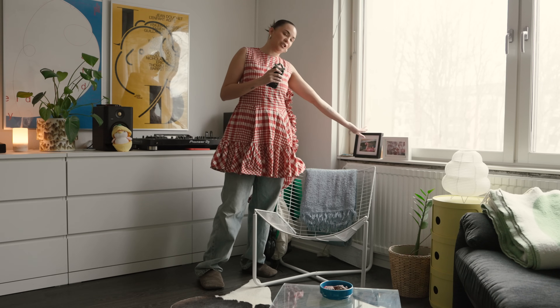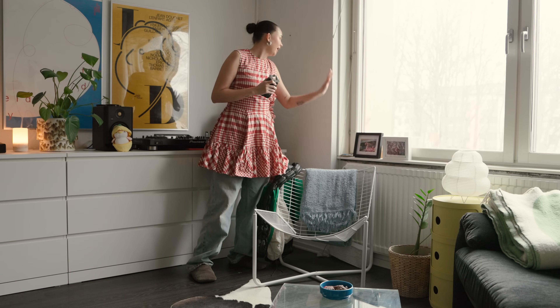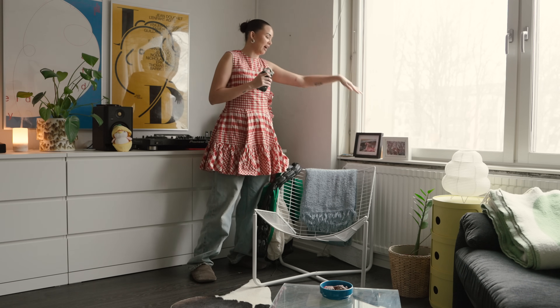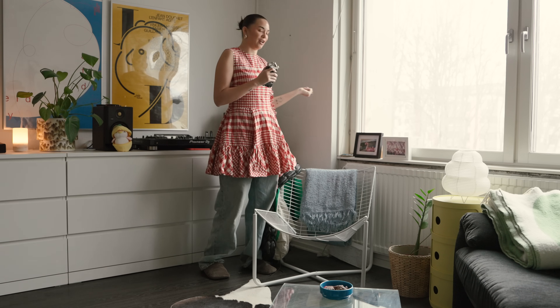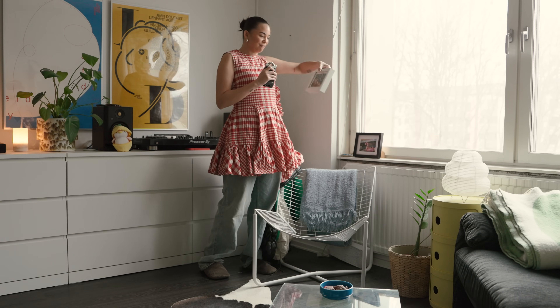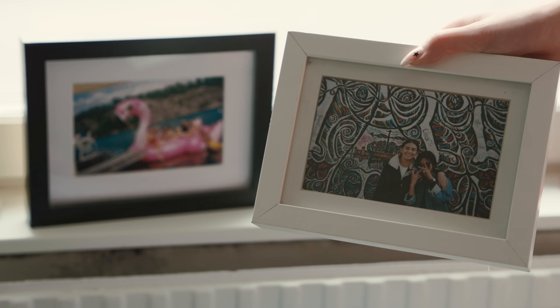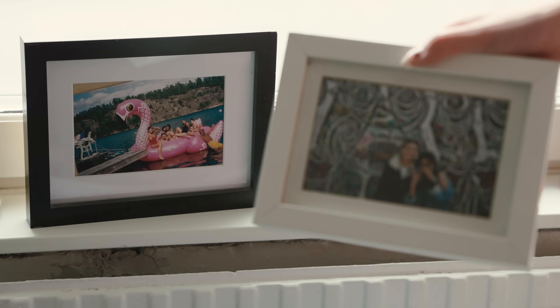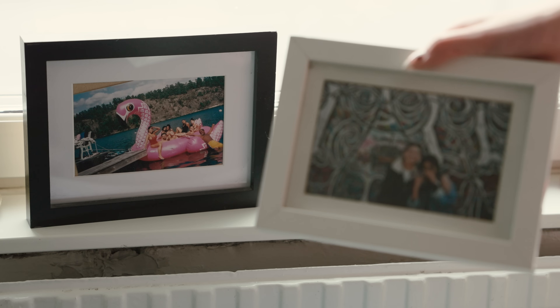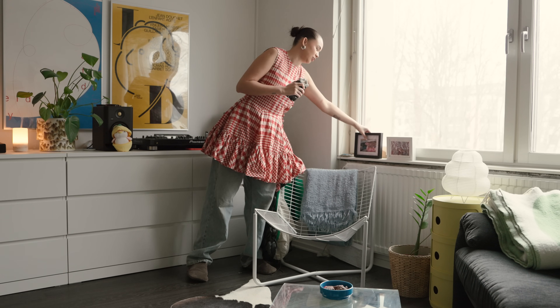I have a couple of picture frames here. This area isn't 100% done — I'm gonna put some shelves up and display books and frames, because picture frames really give a home personality and show who you are. This one is me and Julia when we were 18 on our Euro trip by the Berlin Wall, and this is our whole friend group at Issy's summer house on a gigantic flamingo.